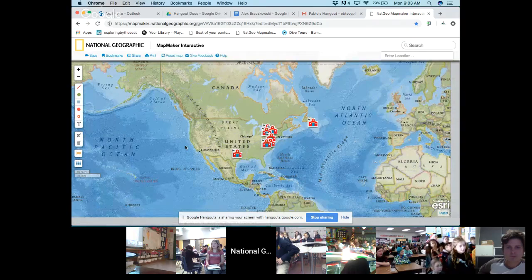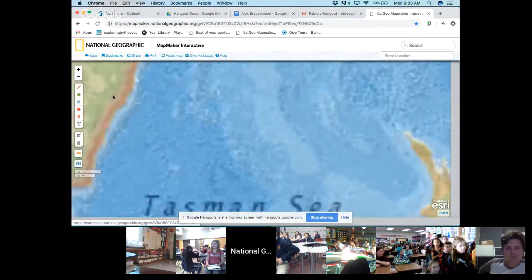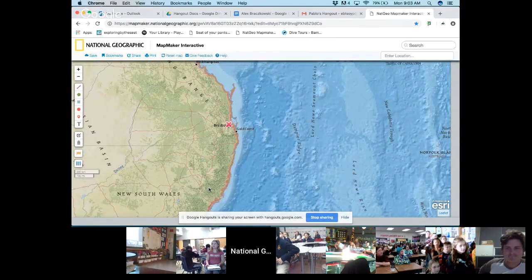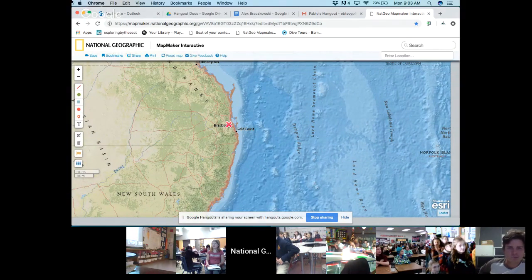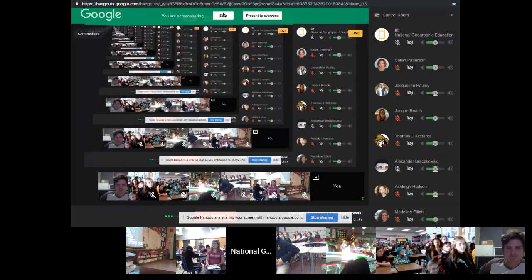If we take a quick trip to the other side of the world, we've got Alex here at the red X joining us in Brisbane at the start of a new day. I'm going to end the screen share now and come back, but I do want to give a quick shout out to the classrooms who are starting to join us on YouTube.